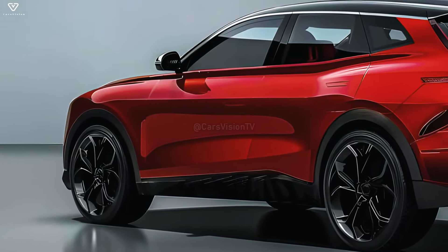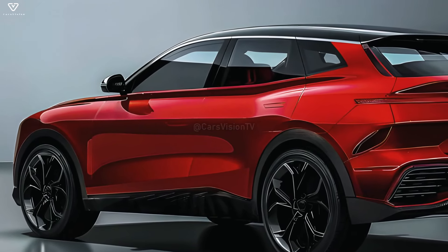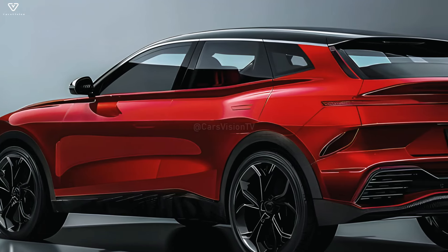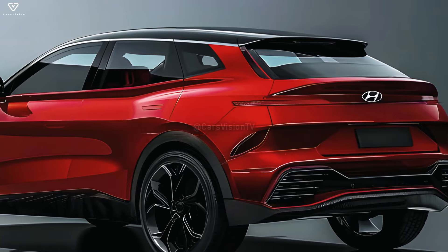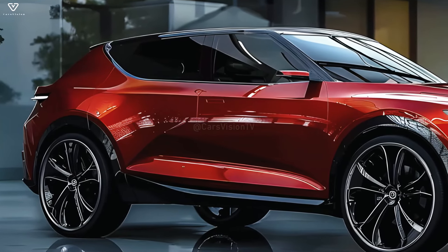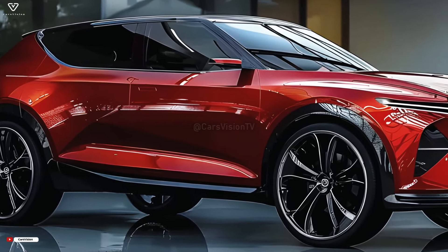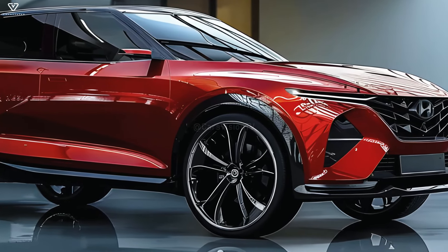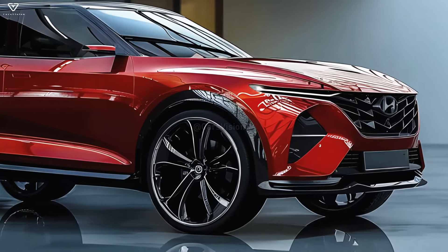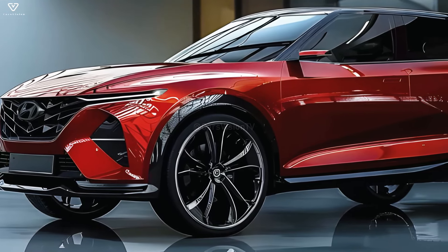The 2026 Tucson may have a longer wheelbase, a more noticeable roofline, and a more streamlined profile to enhance aerodynamic efficiency and interior space, building on the success of its predecessor. The Tucson's proportions are carefully considered, so we can expect it to seem modern and stylish. The 2026 Tucson will undeniably carry on Hyundai's legacy of utilizing state-of-the-art lighting systems, including dynamic turn signals, LED taillights, and maybe even LED matrix headlights to improve visibility and safety.